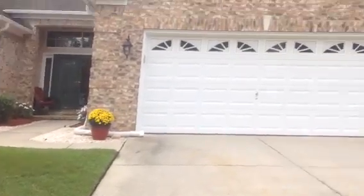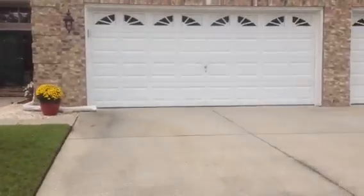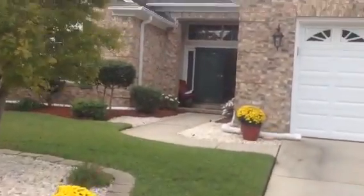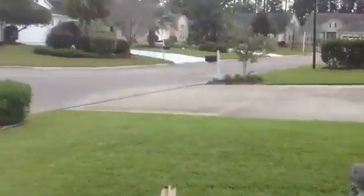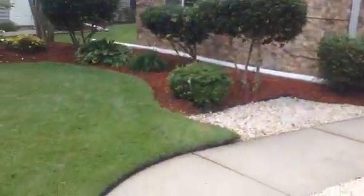Here we are at 90-something, right by the three-car garage. I can tell you the address when I get back in the house because I forgot it. Beautiful landscaping, cul-de-sac location, definitely an all-brick front.